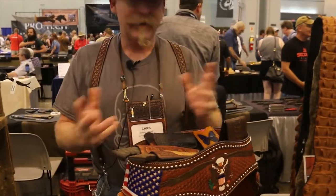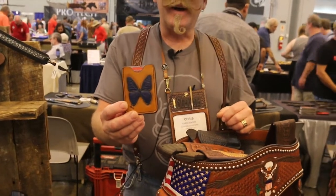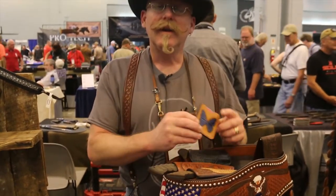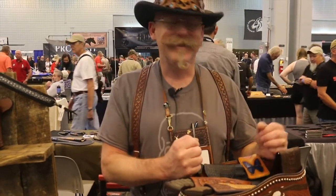Everything can be colored — it's all dyed. What do you specialize in? Holsters and sheaths. That's it. Holsters and sheaths. Yes, sir.